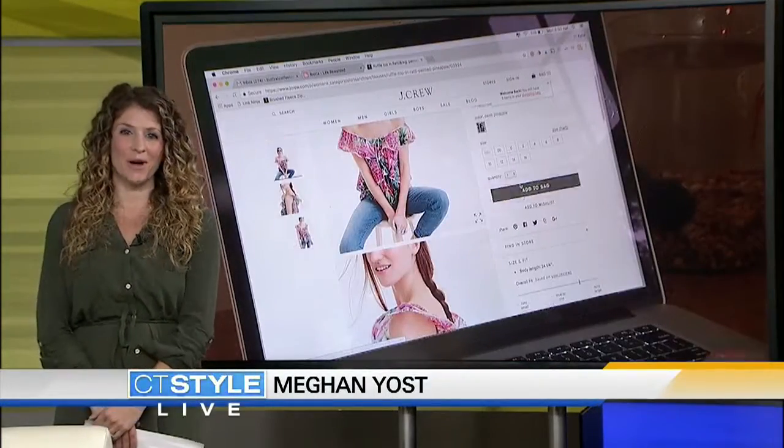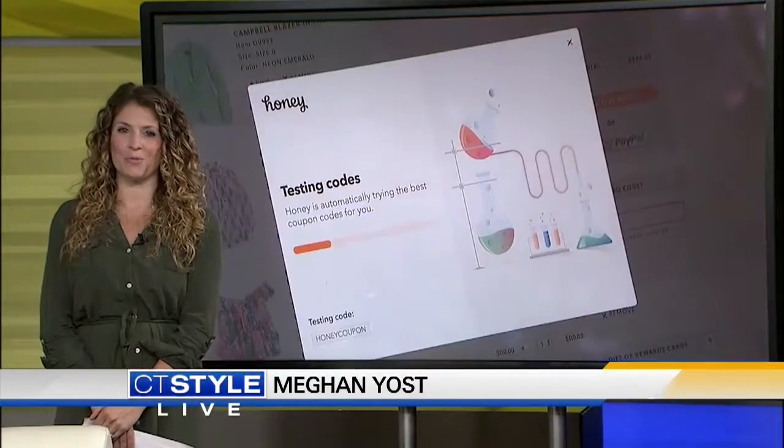From clothes to groceries, you can pretty much buy anything with just the click of a button. Many shoppers say it's the lower prices that drive them online, but there are a few ways to amplify your savings even more.